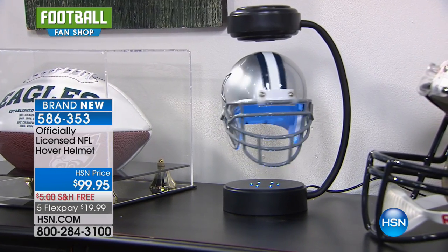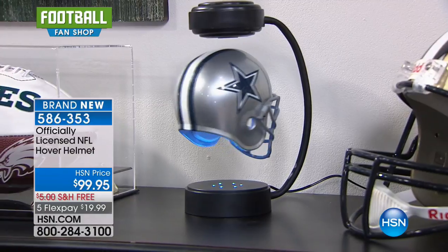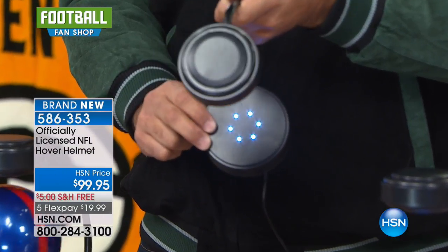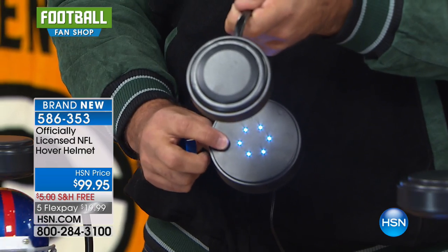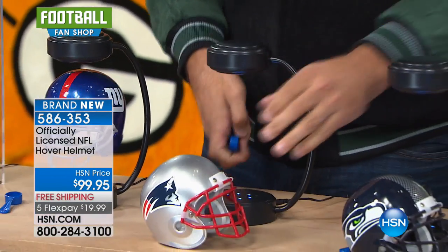You see that little glow underneath the helmet there? The reason why is, there's LED lighting on the bottom of the stand. So what that does is, at nighttime, wherever it's at, you're going to see this glow, and it's going to look great. It really looks special.